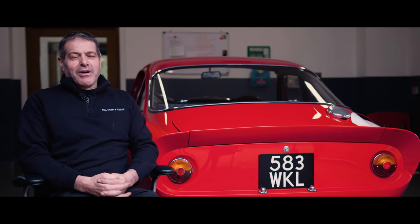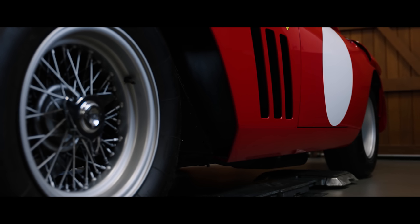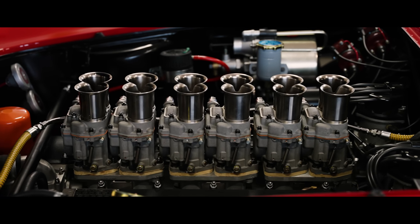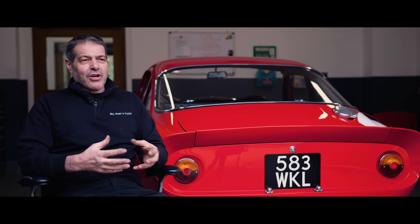My name's Attilio Romano and I run the workshop at Bell Sport and Classic. The LMB, when it arrived here, was a bare shell with nothing on it whatsoever. Everything was in boxes. The engine wasn't built, so that had to be built as well. And then to see it grow into a car — from the metalwork to having the suspension going on to the engine going in.